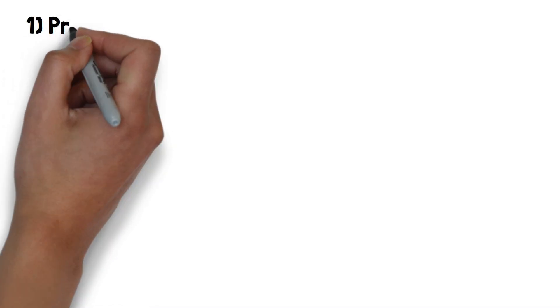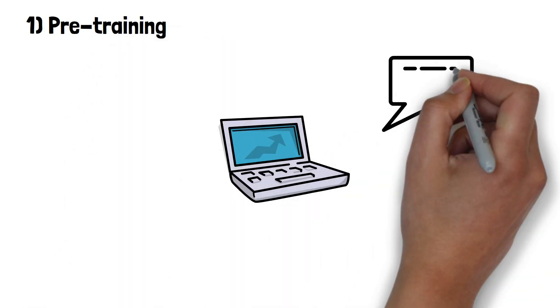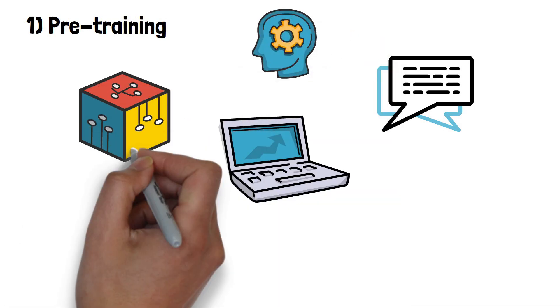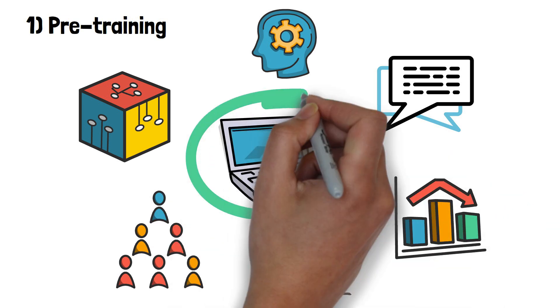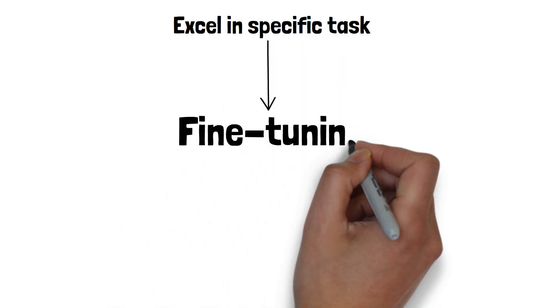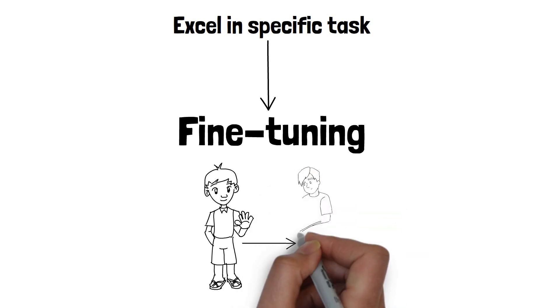Let's head over to the whiteboard to break down the fine-tuning process. Initially, LLMs undergo what's called pre-training — this is where the model learns from a vast amount of general data, absorbing a wide range of language patterns and information. Think of it as a student going through years of school, learning a bit of everything. But what if we wanted our model to not just know a bit of everything, but to excel in a specific task? This is where fine-tuning comes in. Fine-tuning is like sending that student — who's already finished school — to a specialized course.